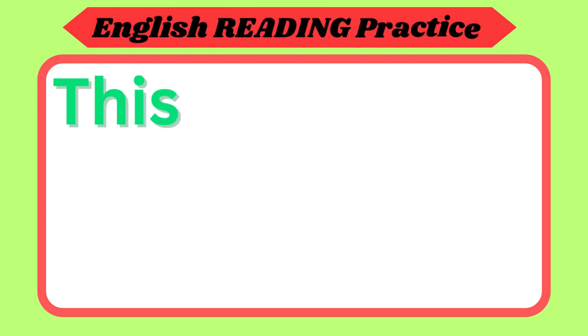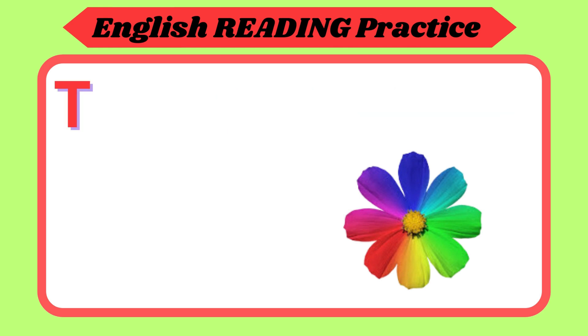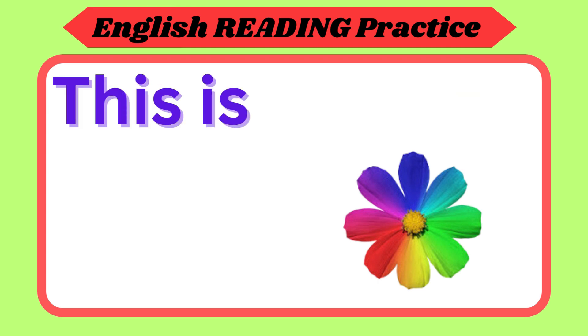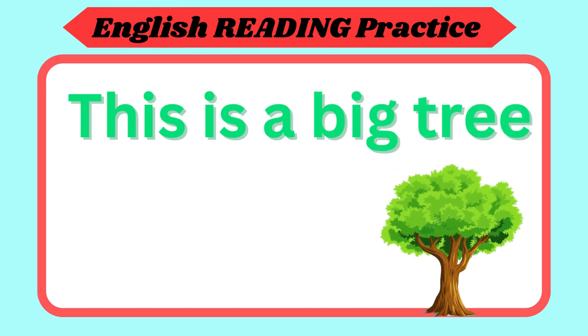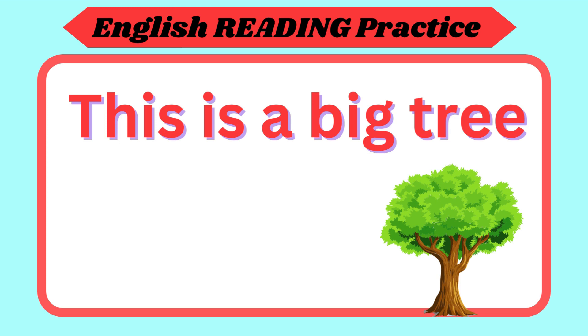This is a flower. Repeat again. This is a flower. Now your turn. This is a big tree. Repeat again. This is a big tree. Now your turn.